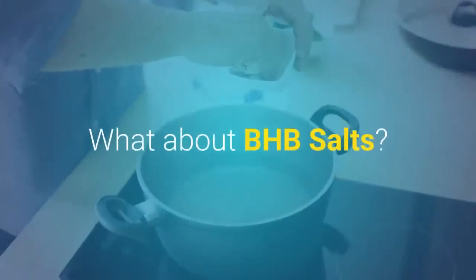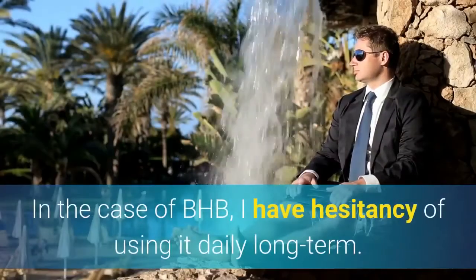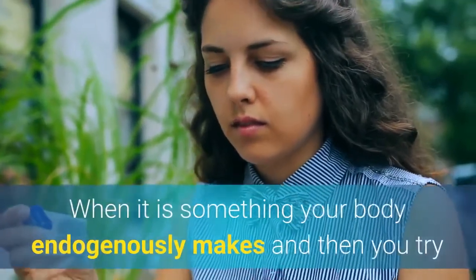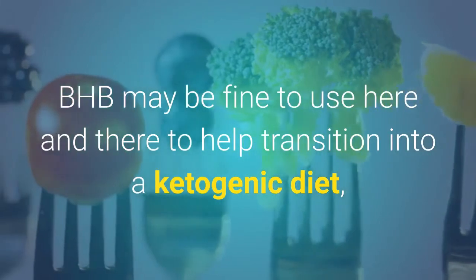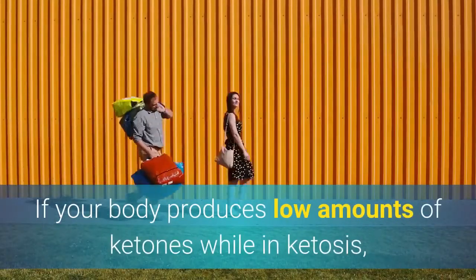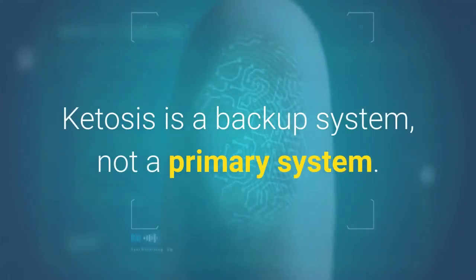What about BHB salts? You may have seen BHB salt supplements advertised for the ketogenic diet. I have hesitancy about using them daily long term. When your body endogenously makes something and you then take it exogenously as a supplement, it is no longer the same process. BHB may be fine to use occasionally to help transition into a ketogenic diet, but it isn't something I would recommend using long term. If your body produces low amounts of ketones while in ketosis, this may be a clue that you shouldn't be spending a lot of time in ketosis. Ketosis is a backup system, not a primary system.